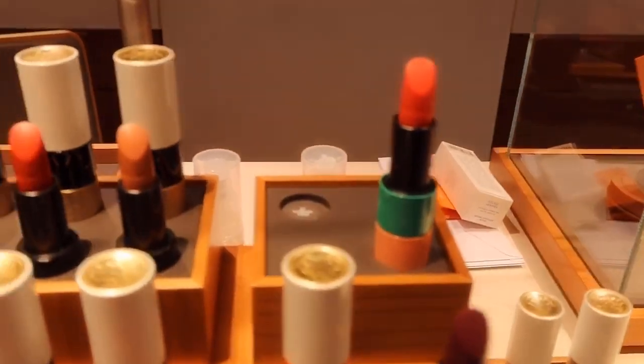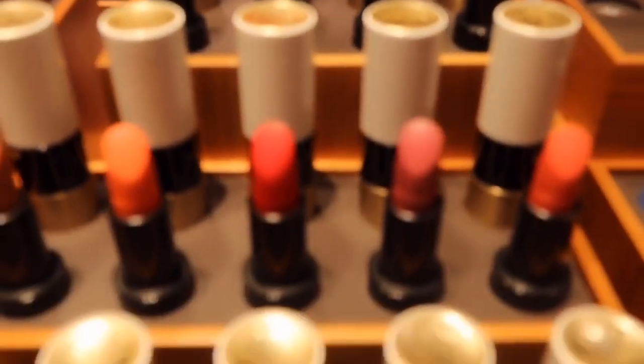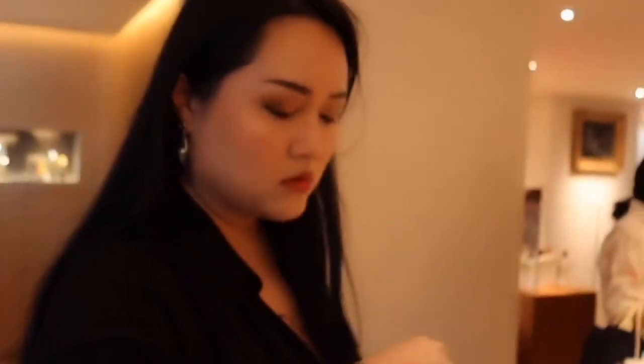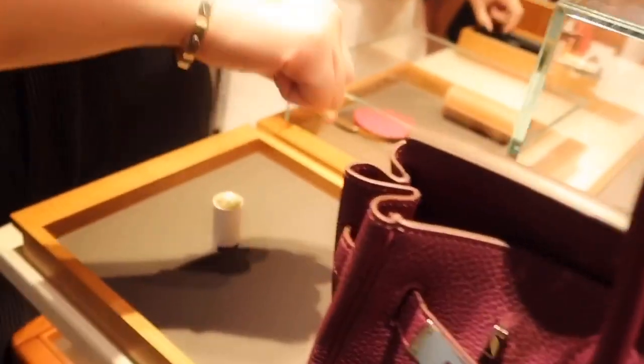Starting from September 2020, the brand plans to launch more new cosmetic categories beside the lipstick every 6 months, to introduce a full line of cosmetics. Lip balm, eyeliners, lip brush, mirror, and others are included in the line as well.